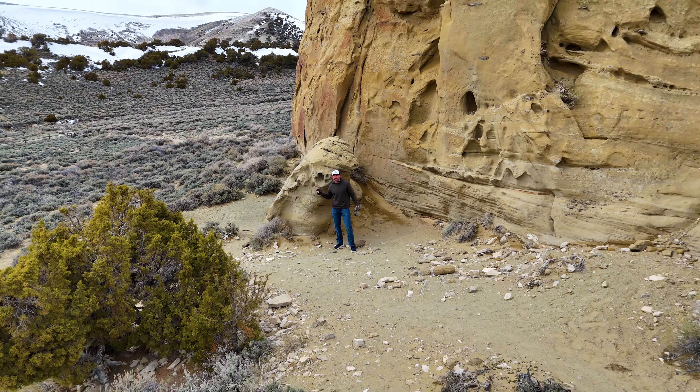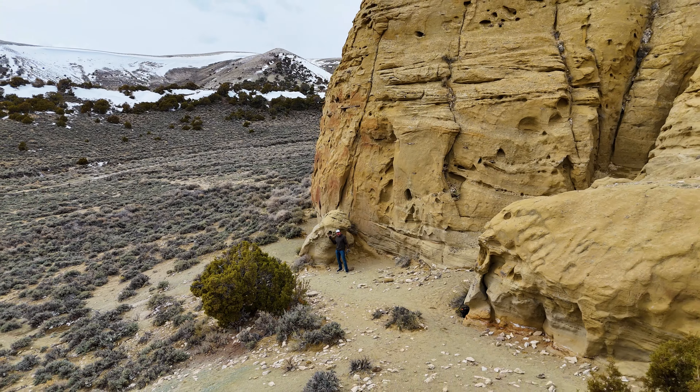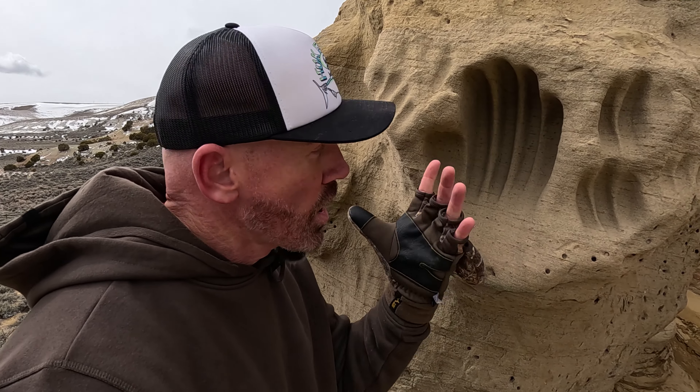I am here at White Mountain petroglyph site and we are checking out the ancient birthing place of the Great Plains people, with their hands carved in the stone of the Sandstone Mountain.